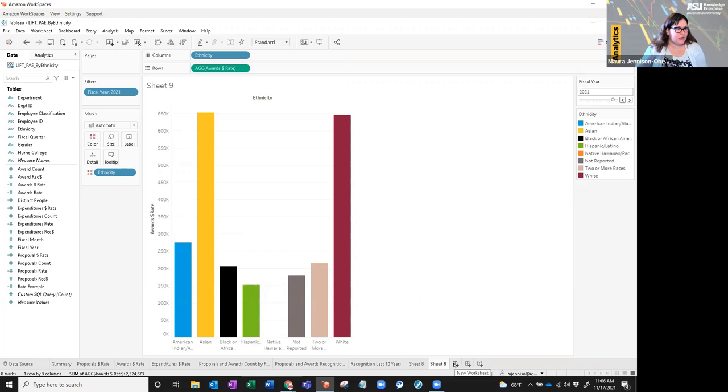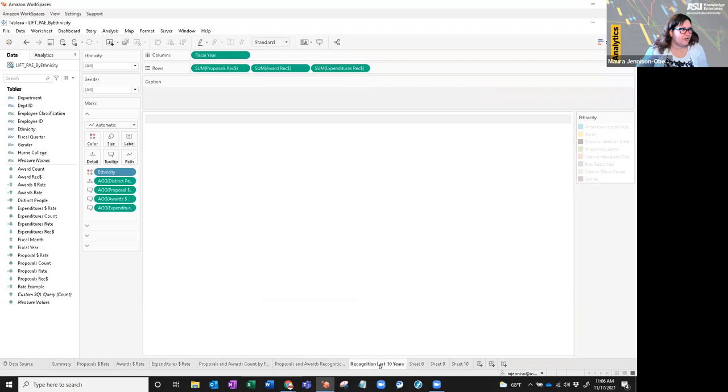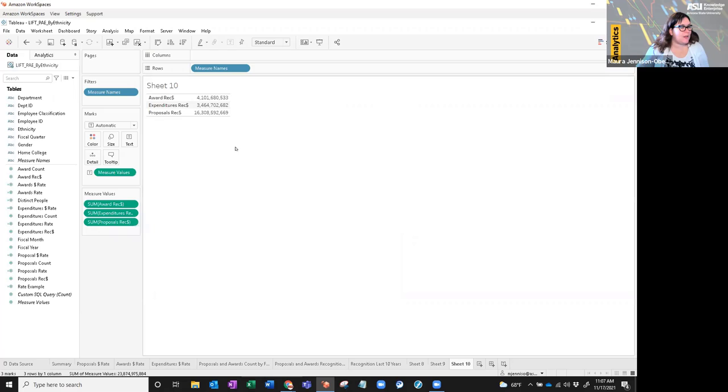Finally, I want to show you how to set up a line chart. I'll give you a new worksheet. I have recognition for the last 10 years. What we want is proposals, awards, and expenditures recognition over the last 10 years with each ethnicity as a different color line. I'll select proposals rec, awards rec, and expenditures rec using my Control key, then dump them into measures. Here are the aggregate totals.